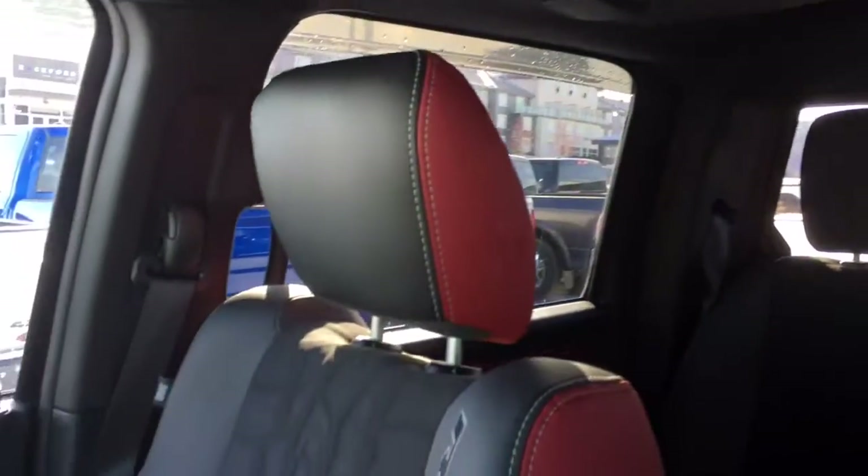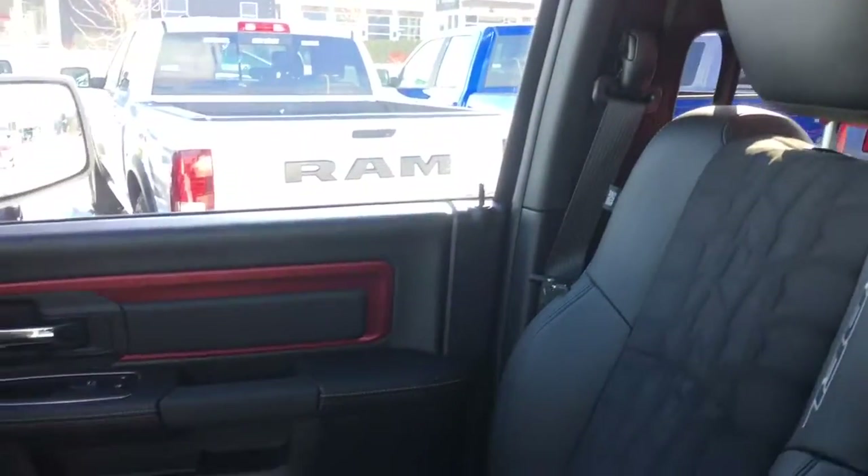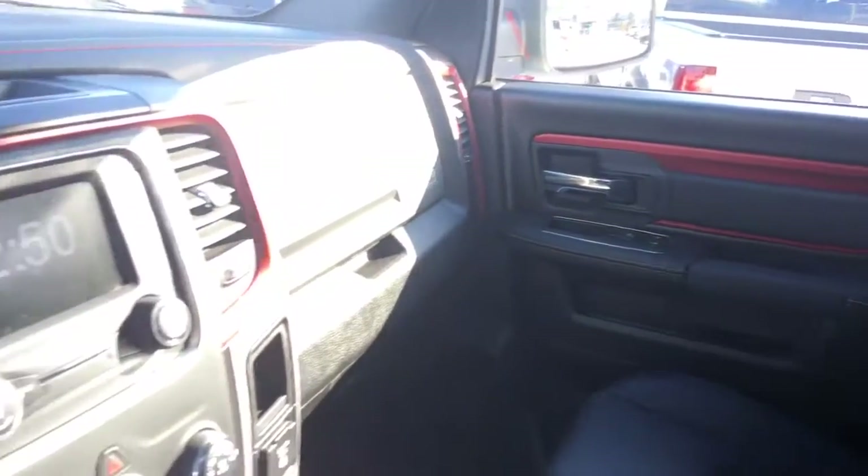Three universal garage door openers, power sliding sunroof, and rear window. Absolutely amazing interior, but there's still so much more in the back — if you'd like to follow me, let's go check it all out.